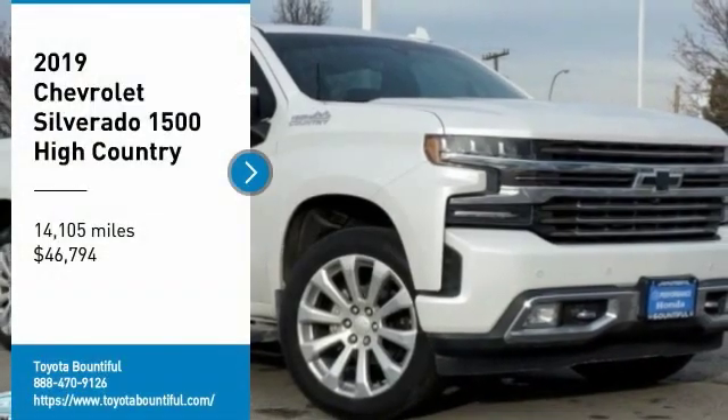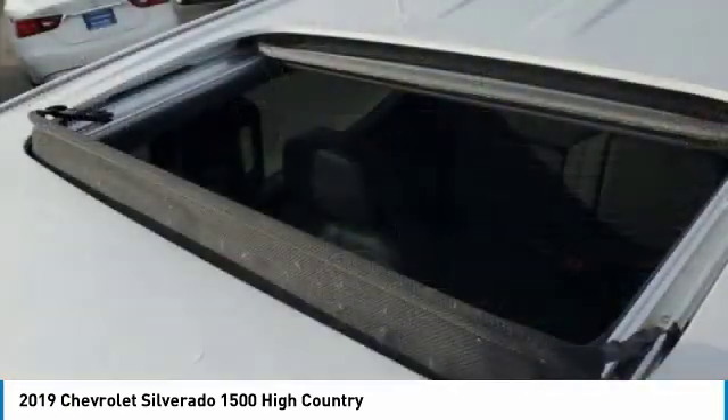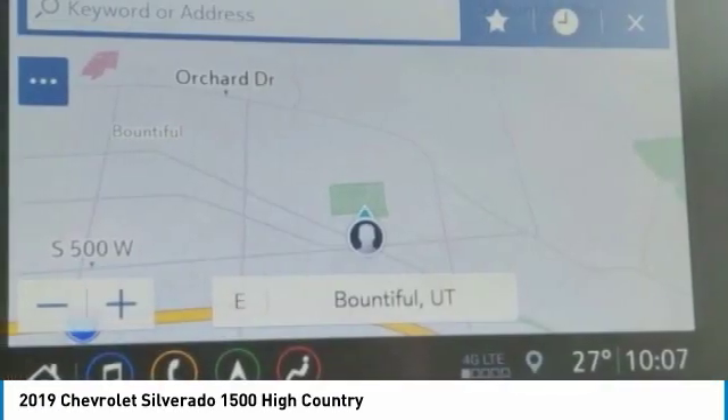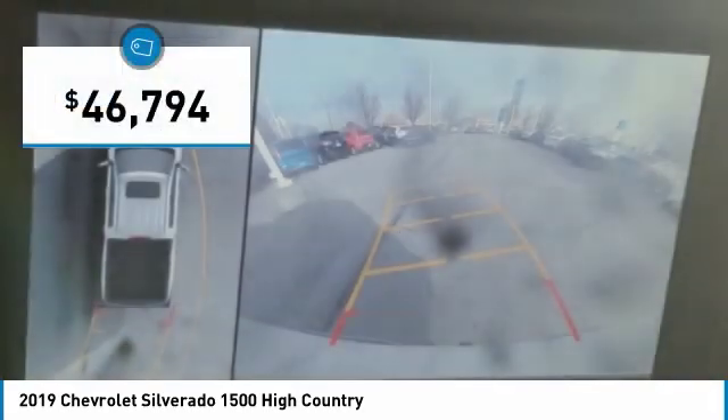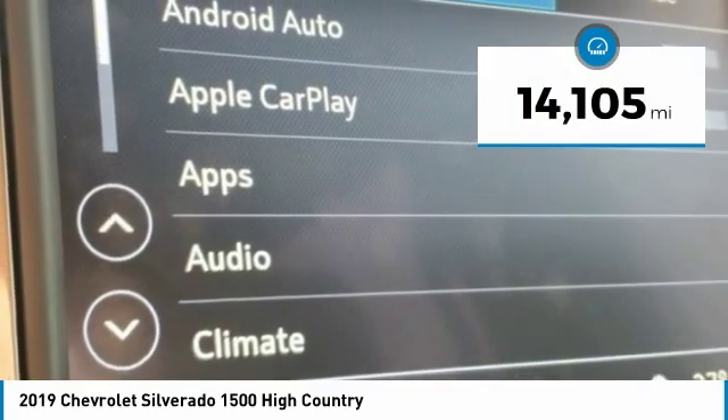Take a ride in the 2019 Silverado 1500. The Chevy Silverado 1500 has the lowest cost of ownership of any full-size pickup and is priced below $50,000. This vehicle has less than 15,000 miles.